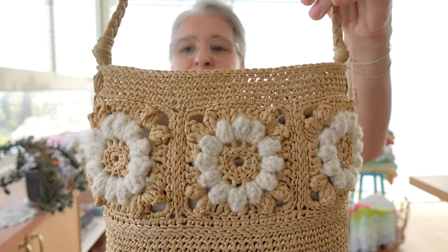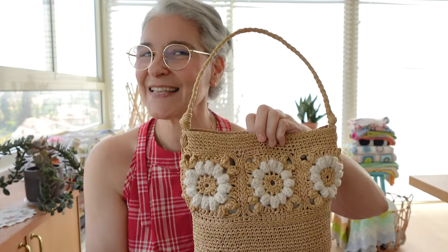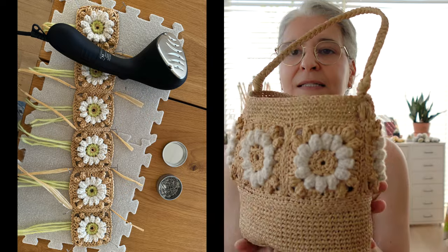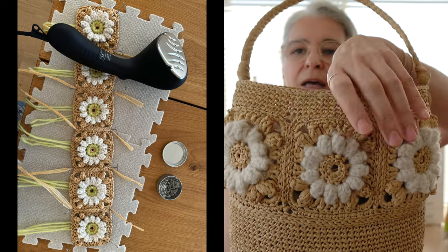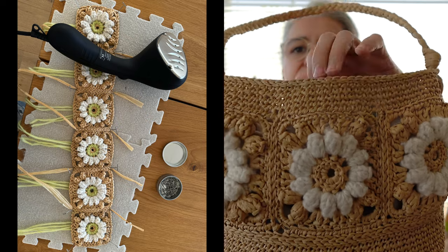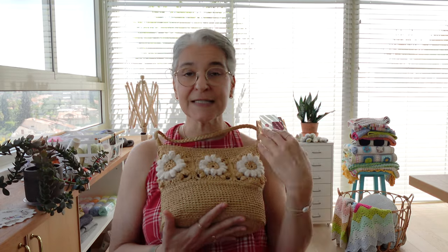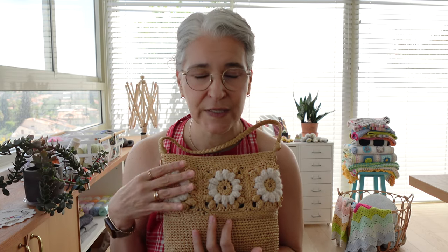Let me explain how the pattern works. You will start by making the squares — exactly as I crocheted it, working in sections. In the first section, you will make six granny squares using wool and raffia with these popcorn stitches. After you have the six squares, you will join them using the front slip stitch method. There's a video tutorial for this included. Then you close them into a tube.